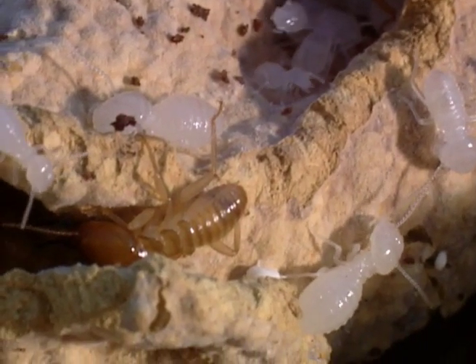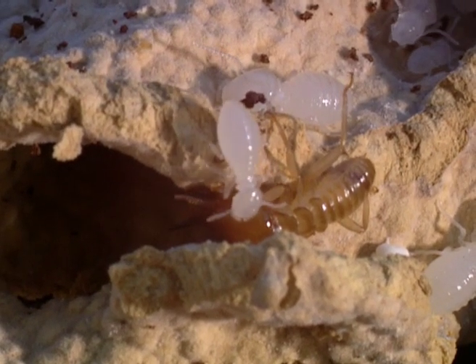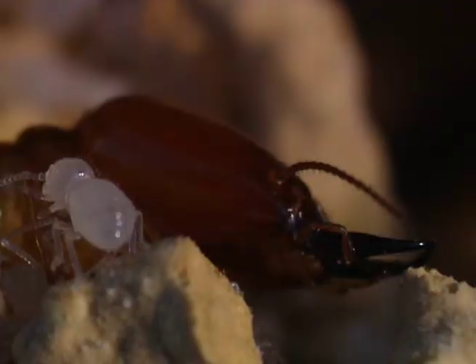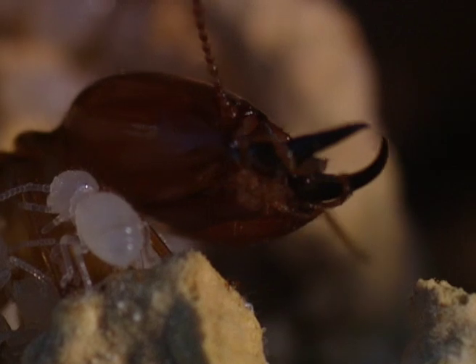Because fungi are good at breaking down vegetation, termites grow special fungus gardens, which in turn must be maintained and kept clean by the young workers. The soldiers, who are blind, protect the young workers, who in turn feed them.